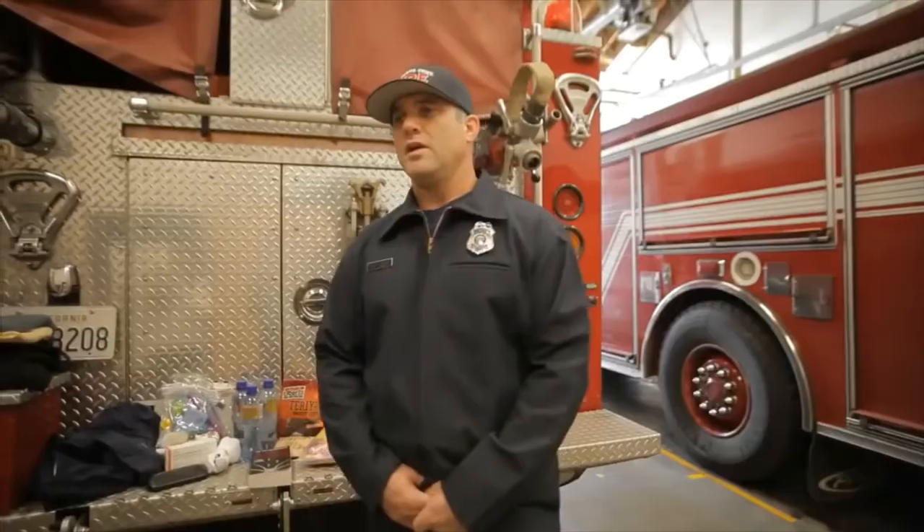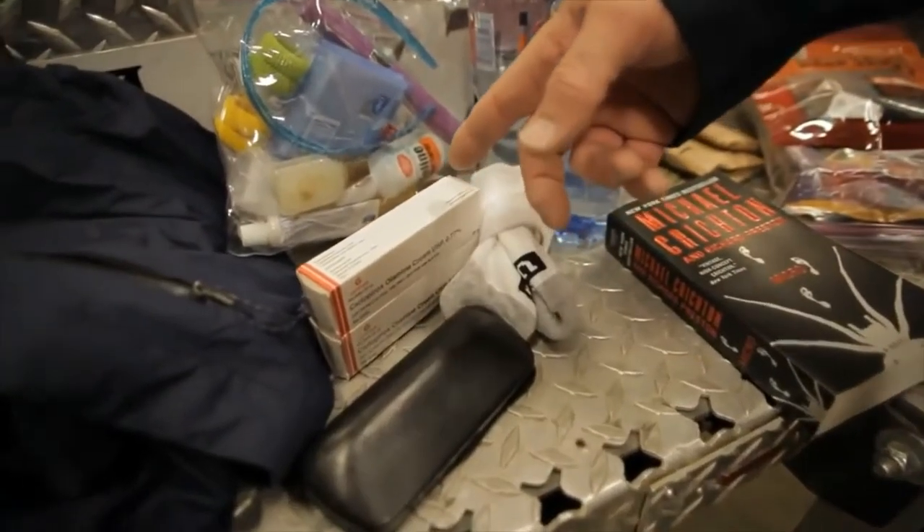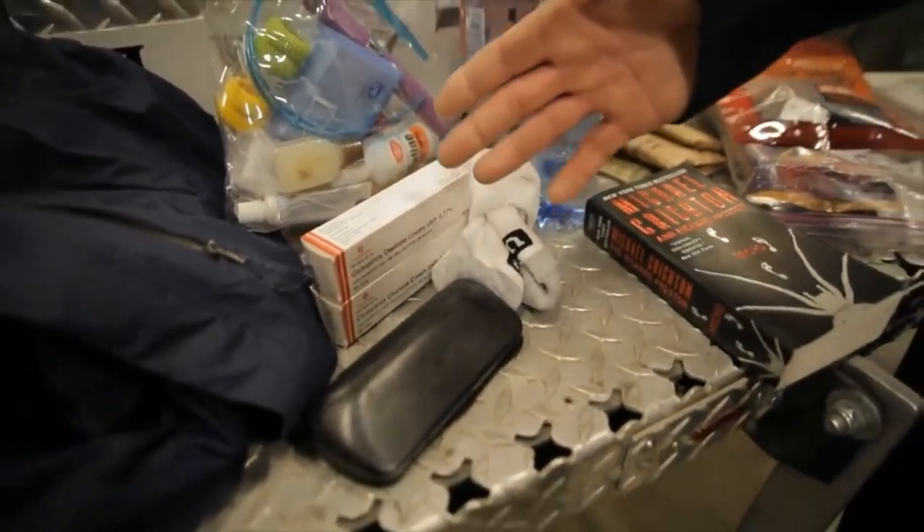Some of the things you should keep in your kit would be a flashlight, a first aid kit, and maybe medications that you are required to use. Make sure you have at least a week's worth of medications.